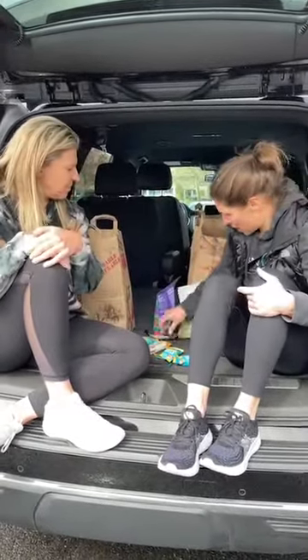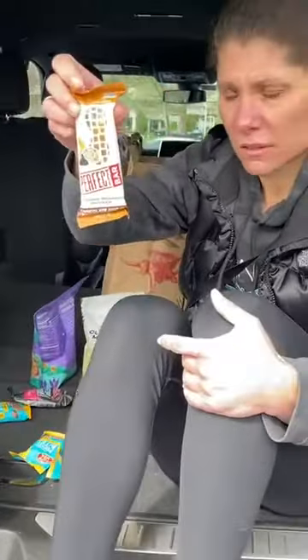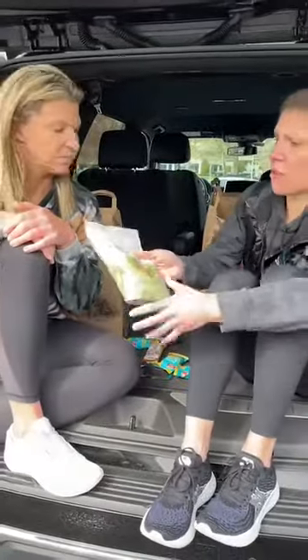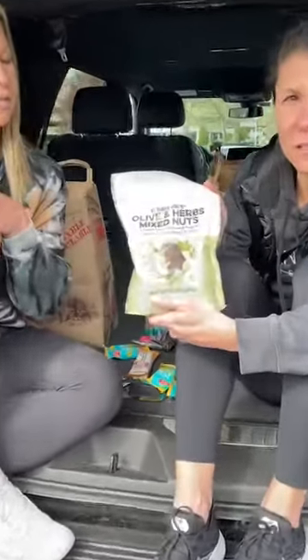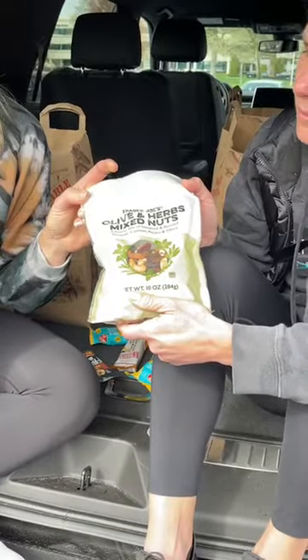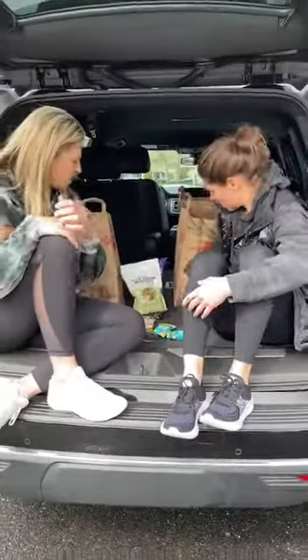They also have the Perfect Bar here with all their flavors. And these olive mixed nuts are back — they've been here before. I got them for Christmas to put on the table and they were a huge hit.